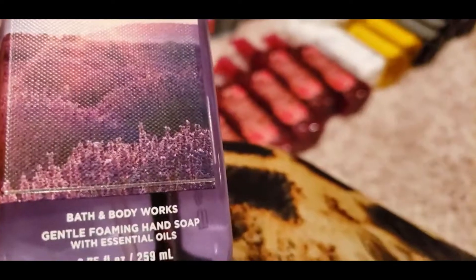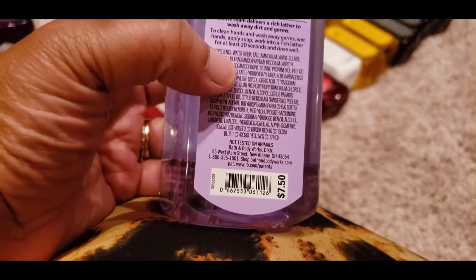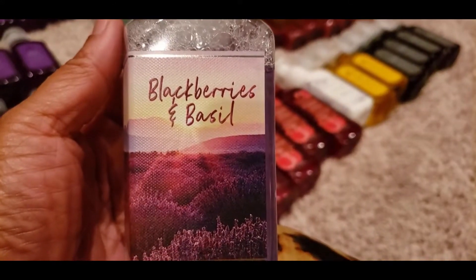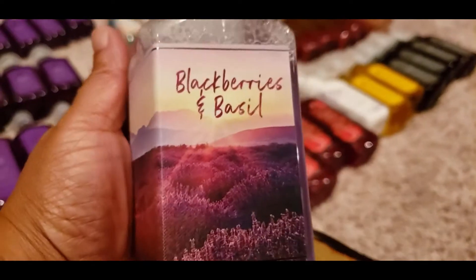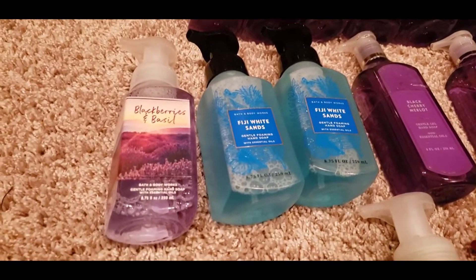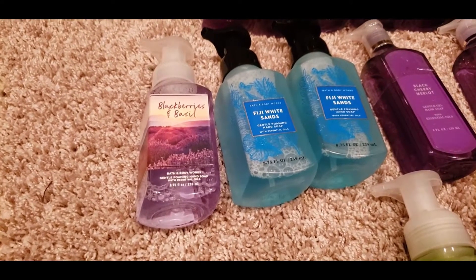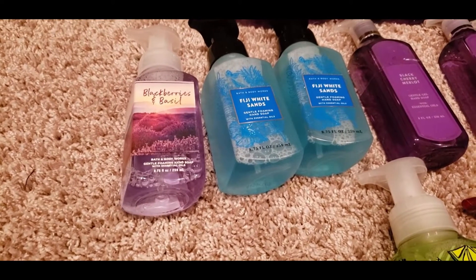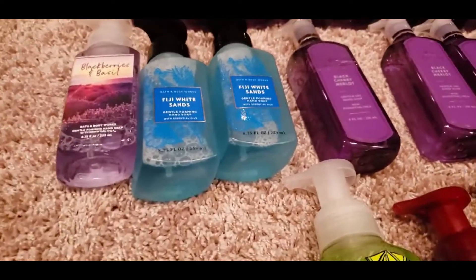The Blackberry Basil is $7.50, which is one of the newer ones. The Black Cherry Merlot Foaming is $6.50. After smelling the Blackberry Basil, I probably won't be purchasing that one again — I give it a four or five. I do smell berries but they're really faint, and there's that basil smell which I'm not too keen on. We'll use it, but I won't repurchase.